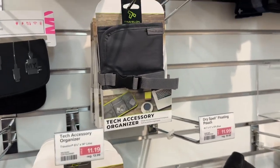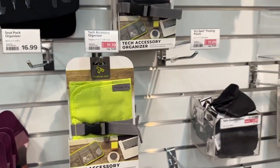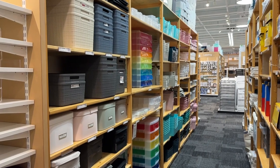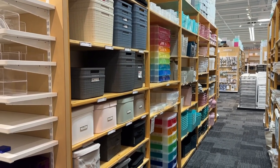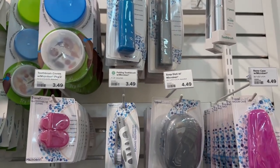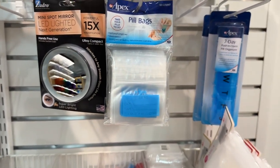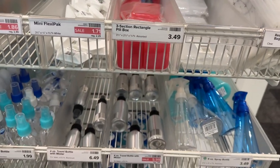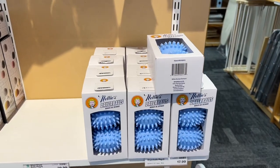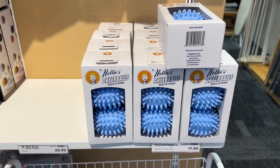Tech accessory organizer for when you're on the go. Got a lot of cool stuff in here, very colorful too. This is kind of cool if you want to pack all your own travel stuff - little toothbrushes, toothbrush covers, soap holders, mini mirrors, LED spotlights, pill bags, pill boxes, three-section ones, sprayers, aerosol misters. Breaking news - I found Nelly's dryer balls! Somebody needs to alert Big Red ASAP.